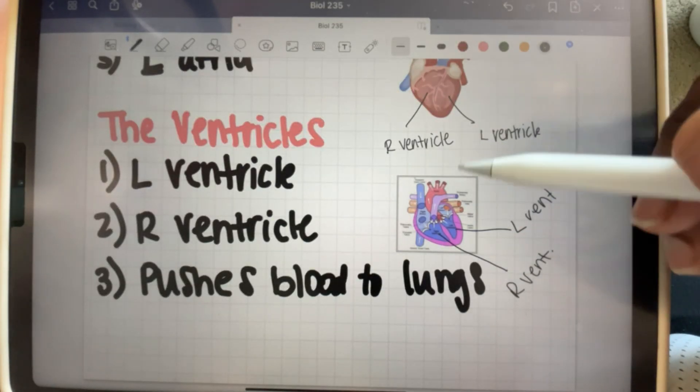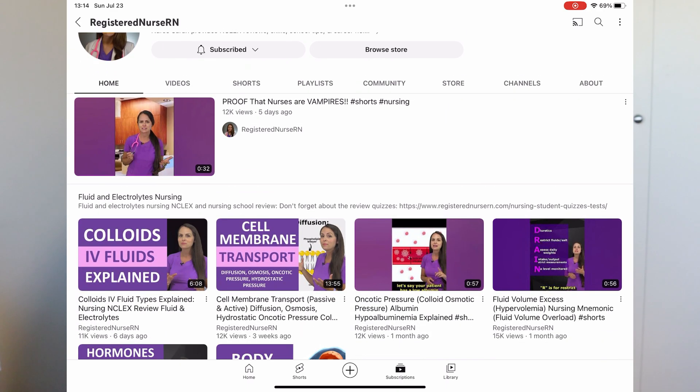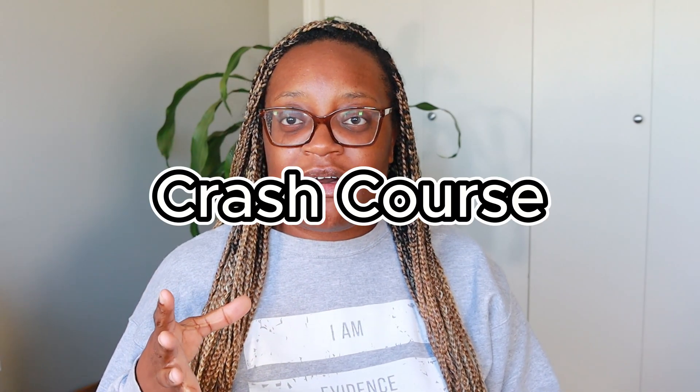Another resource I use besides the textbook is YouTube. YouTube channels like Simple Nursing, Nurse Mike, and Nurse Sarah RN are fantastic. I recently learned about Wendy Riggs — she makes learning anatomy and physiology and science in general so much fun. I used her for my whole class. I also stumbled upon Crash Course, which puts everything in simplicity and makes it into a two or three minute colorful video with pictures, almost like a mnemonic but in video form. Those are the four main YouTube channels I use for anatomy and physiology — I type in the topic and compare the videos to my notes.